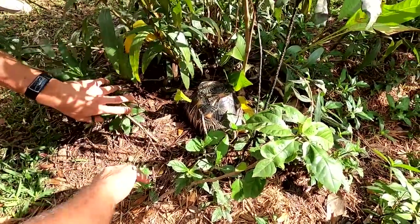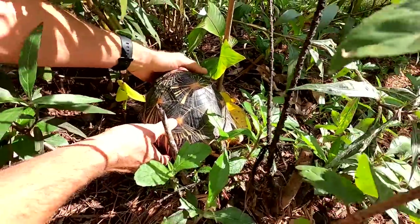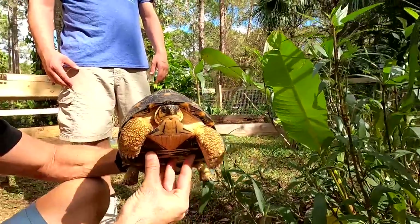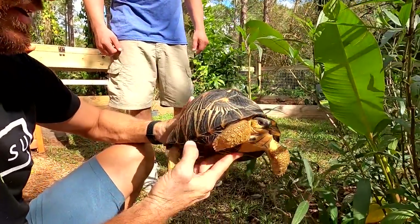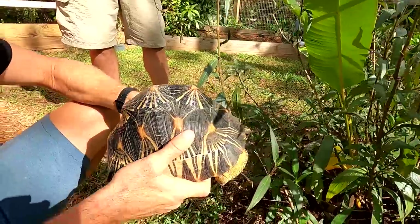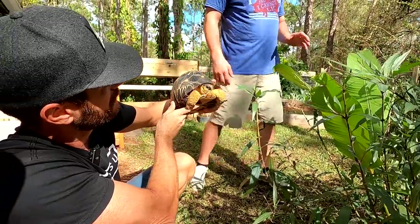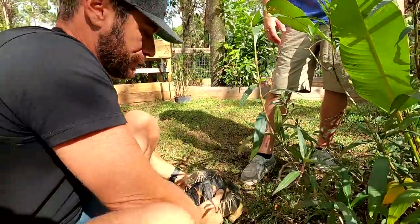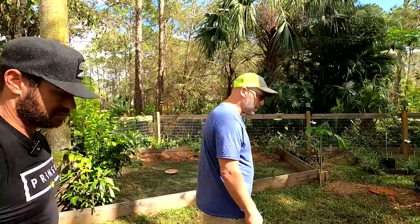Hold on a second — there's a gorgeous radiated tortoise just hanging out. Go ahead and grab him. Oh my gosh, look at this beauty! That's a gorgeous, gorgeous tortoise. Holy smokes — how awesome is it to be talking about plants and then get distracted by this? Look at the striations, the radiations all coming out on each scute — that's perfect. You had this one since it was a baby? No, I got them from Navy Blue Torts, my friend Sean Myers up in Palatka. We got eight of them — three males and five females.